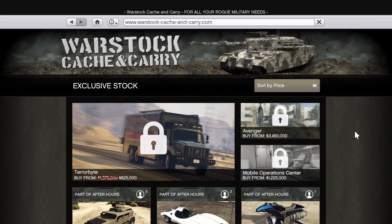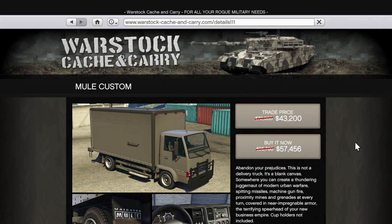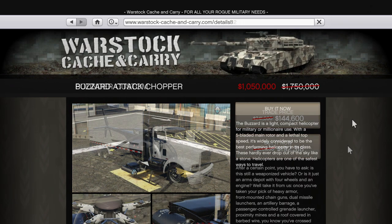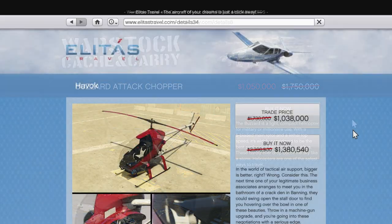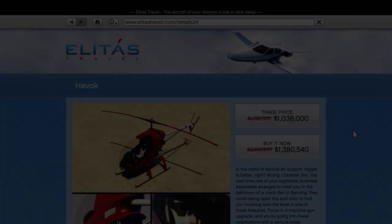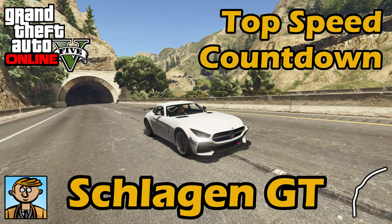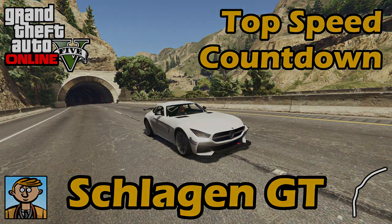There's also 40% off some nightclub vehicles including the Terabyte, Mule Custom and Pounder Custom, as well as 40% off the Buzzard and the Havoc. None of these are probably worth it apart from the Buzzard if you really don't have one after all these years. You can find out the lap times and top speeds of all the vehicles mentioned here by checking out the playlist links in the description and the pinned comment.